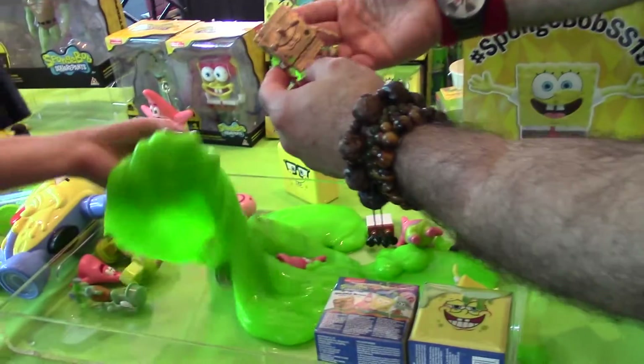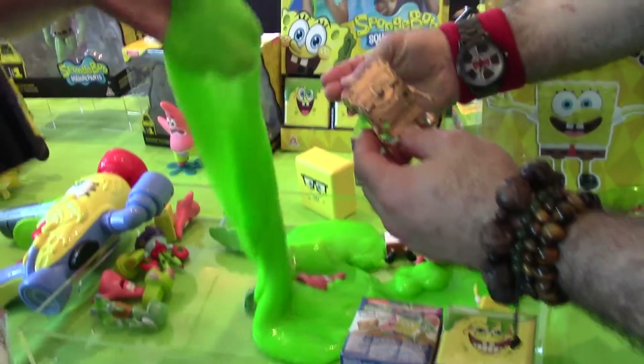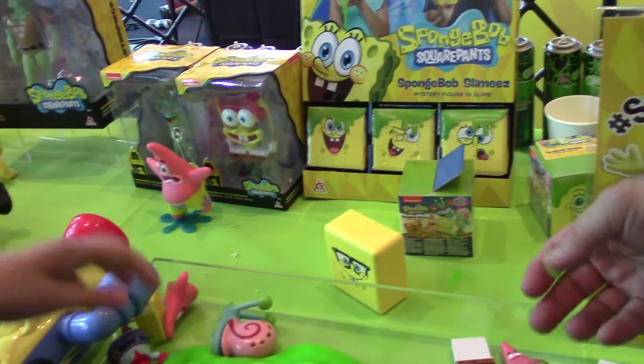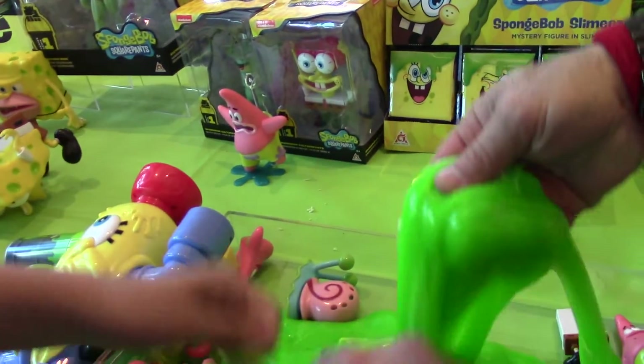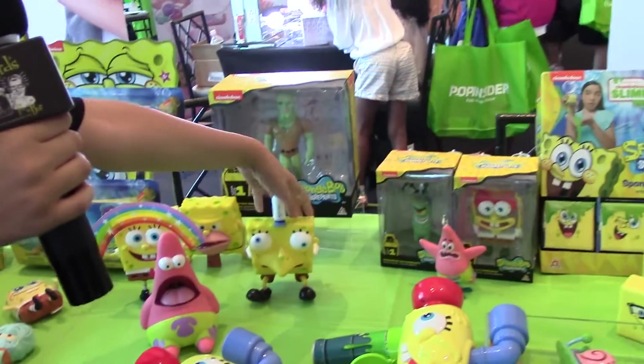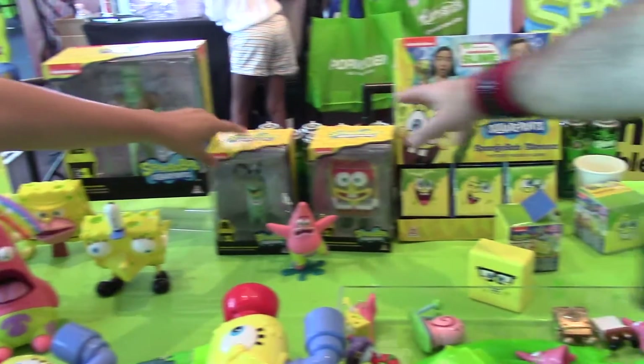This slime is super — it's not sticky. It's actually probably the least messy slime I've seen. It's better than boogers! Over on this side we have our pop culture section, though it's been kind of messy because kids have been going crazy.